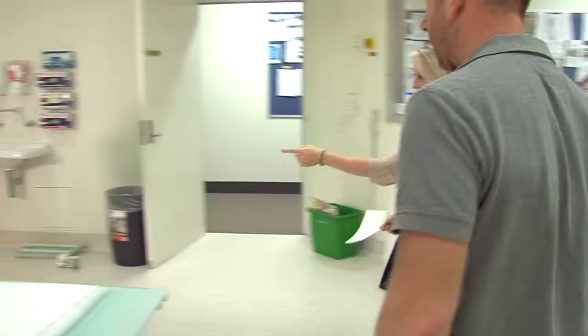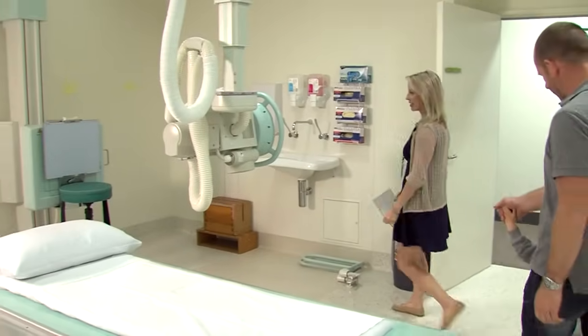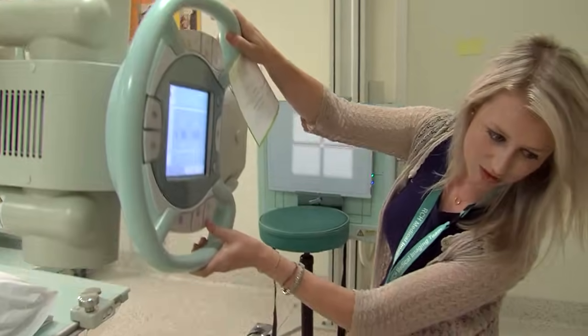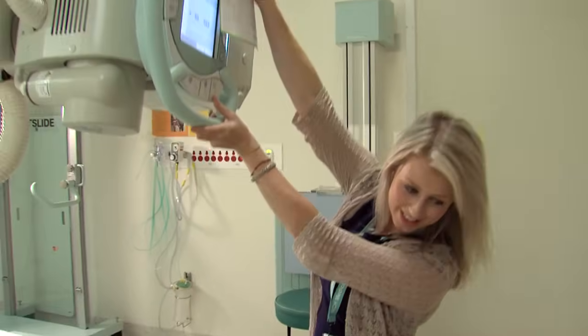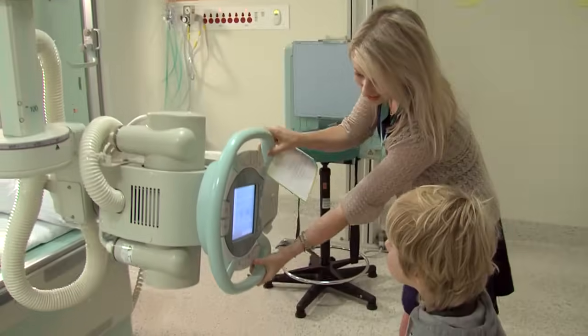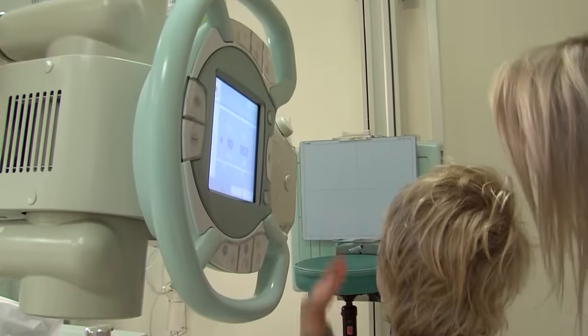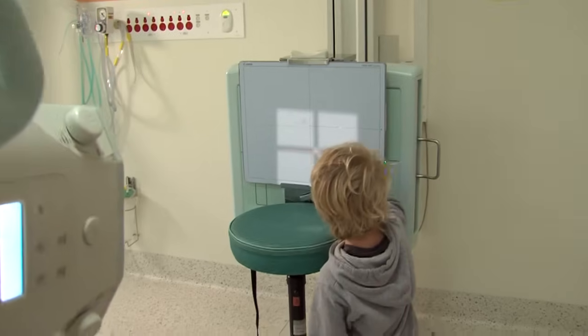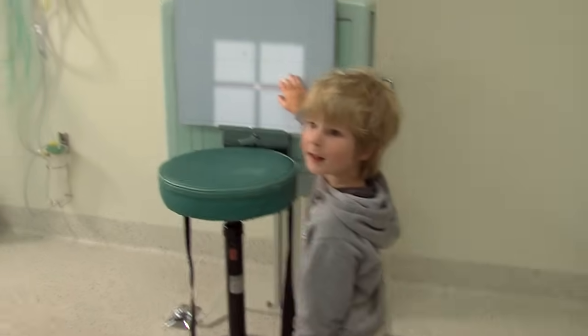The room has a bed and a big camera that hangs down from the ceiling. Rachel shows me the camera and how it moves up and down. It has a button on the side that Rachel lets me push. I can see a little window of light shining from the camera.